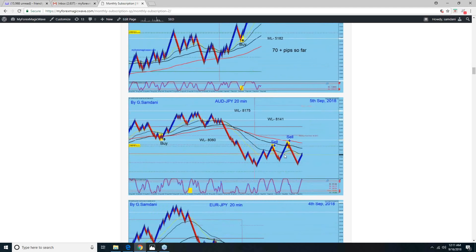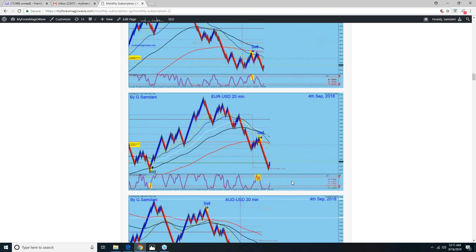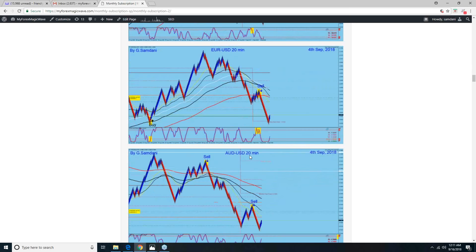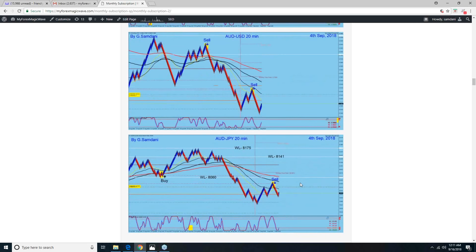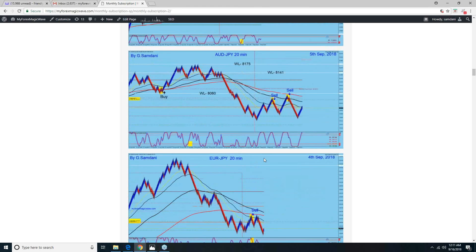On the 5th you can see Aussie/Yen — a short here. On the 4th there were also Aussie/USD shorts and more Aussie/Yen shorts. So these are the trades easily taken by the Magic IB system.